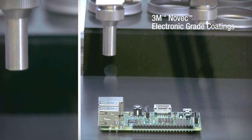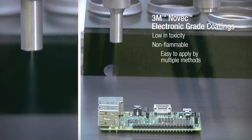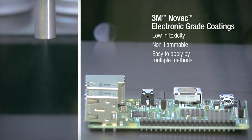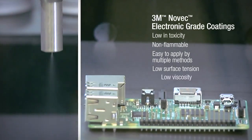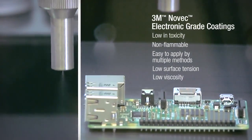Novec electronic grade coating solutions are low in toxicity, non-flammable, and easy to apply using dip, spray, and syringe dispensing methods. They have low surface tension and low viscosity, allowing them to completely and evenly coat irregular surfaces.